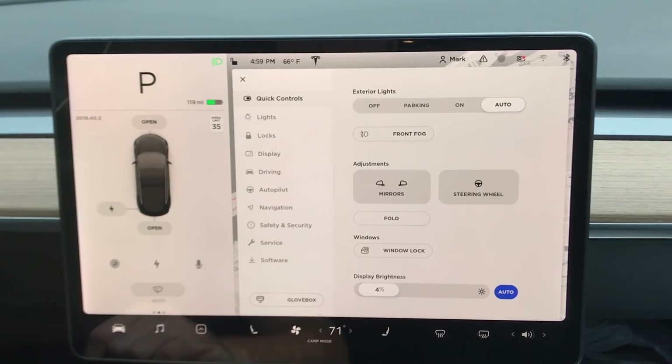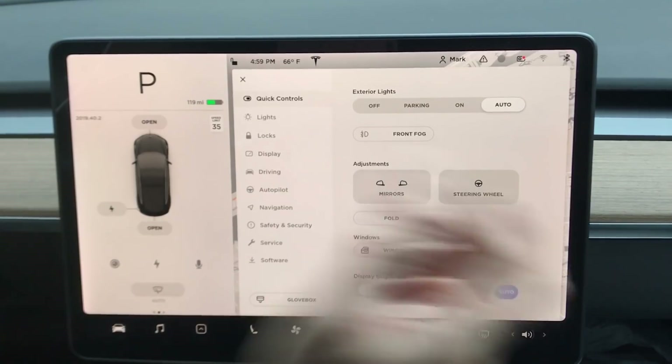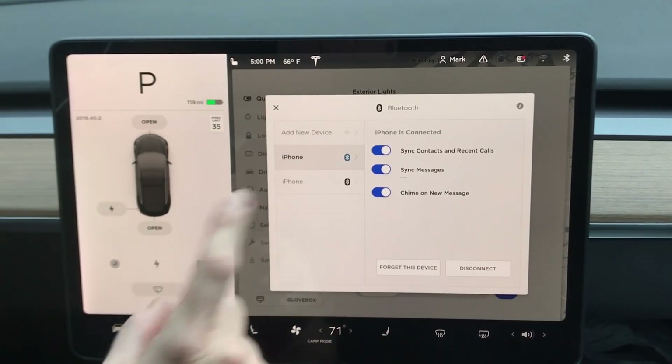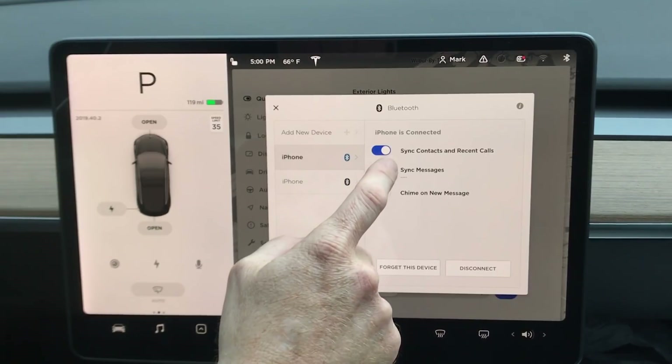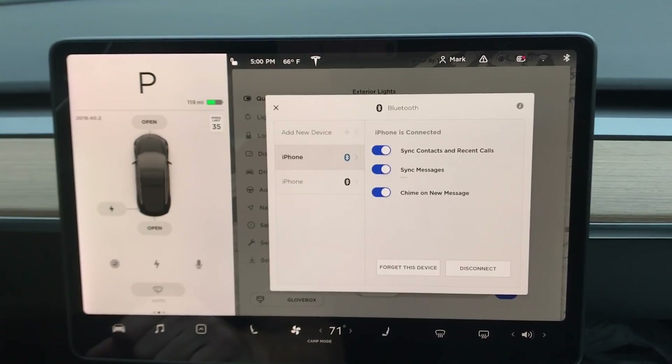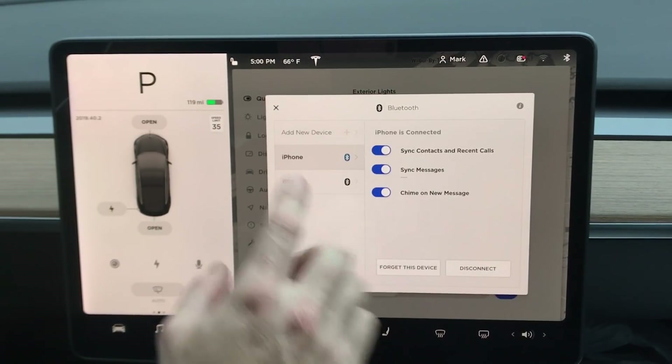Next we're going to check out text messaging. To set it up, tap the Bluetooth icon and make sure your phone is connected. You'll see a couple of options — first, 'Sync Messages,' which you need to turn on. It may ask you to reconnect your phone to reauthorize Bluetooth. If you have an iPhone, go to Settings, Bluetooth, then Notifications, and you'll get a pop-up explaining exactly what you need to do.